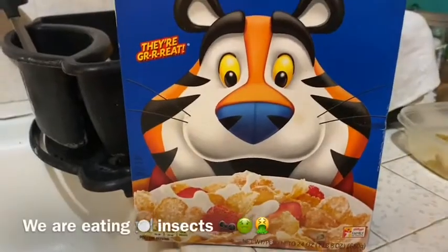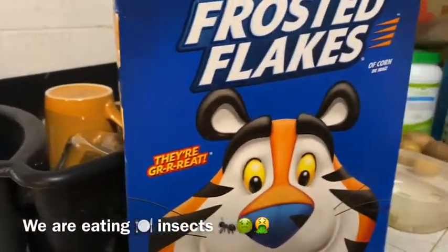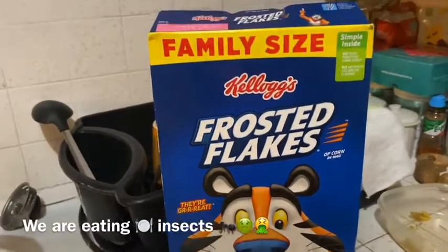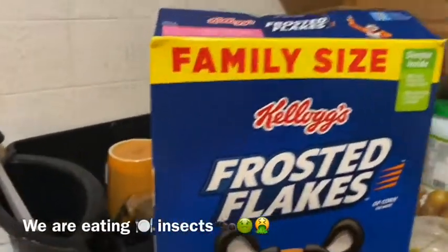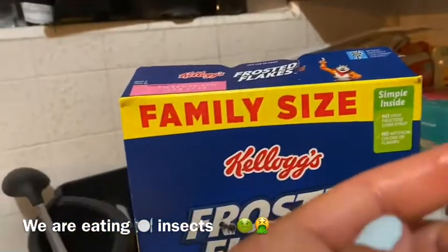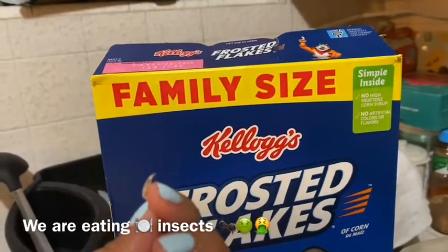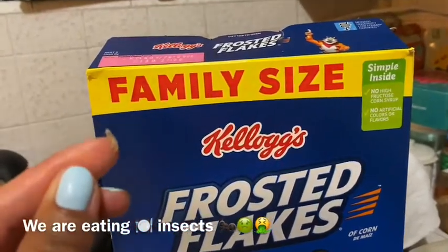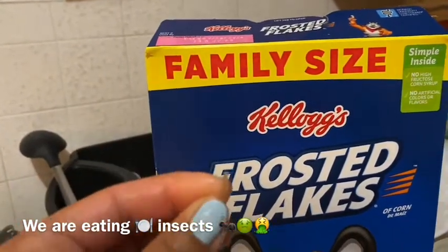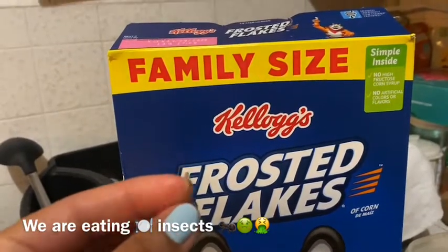I wanted to eat cereal today, and when I opened this box — which I bought like two weeks ago — I found this little egg inside the back. Maybe you guys can see it if I put it here. This little egg belongs to these animals — I don't know how they're called in English.